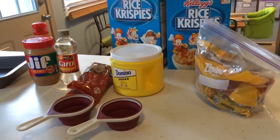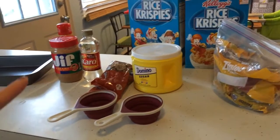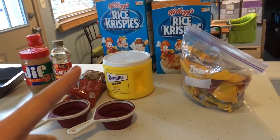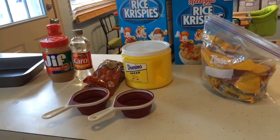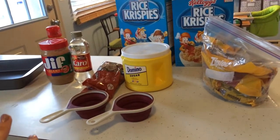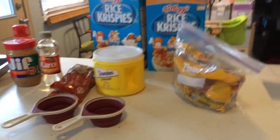So this is what you're going to need for the Scotcheroos. If you're not familiar with them, what they are is basically a type of Rice Krispie Treat except you don't use marshmallows. You add peanut butter and it has a chocolate butterscotch top to it. They're amazing, they're absolutely amazing, they're super addictive.